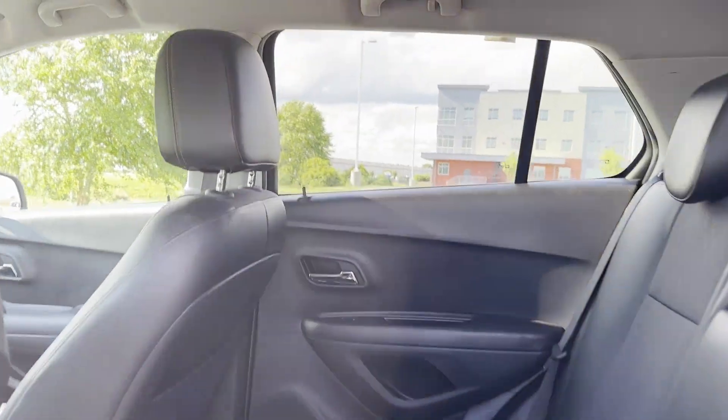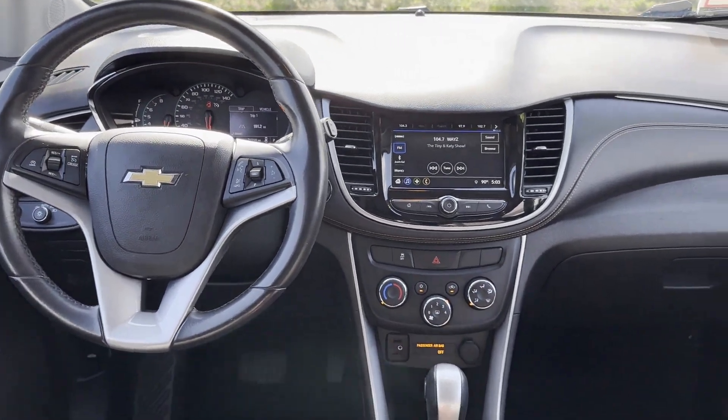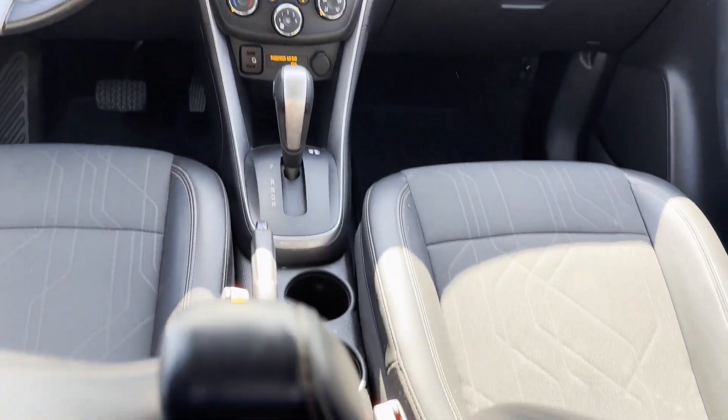Keyless entry, front bucket seats, steering wheel audio controls, automatic headlights, and aluminum wheels. This is a top-rated dealer — make an appointment today to test drive this popular model.